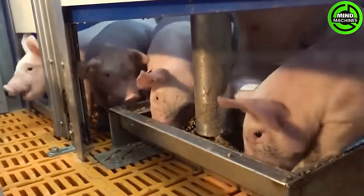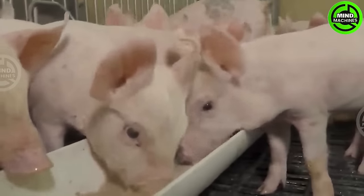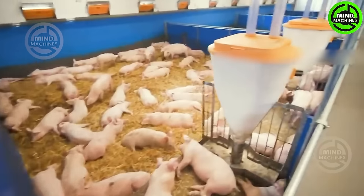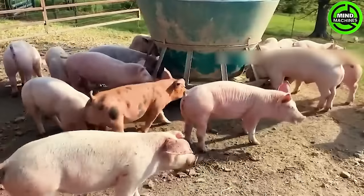This is the cow insemination process on an Iowa farm. The insemination time for each cow lasts from 15 to 20 minutes. Presently, Iowa holds the record for having the largest number of pigs in the country.